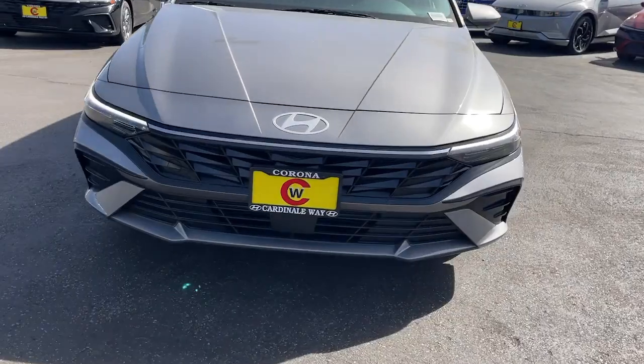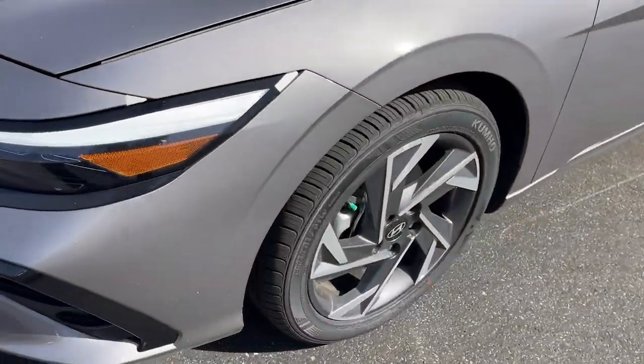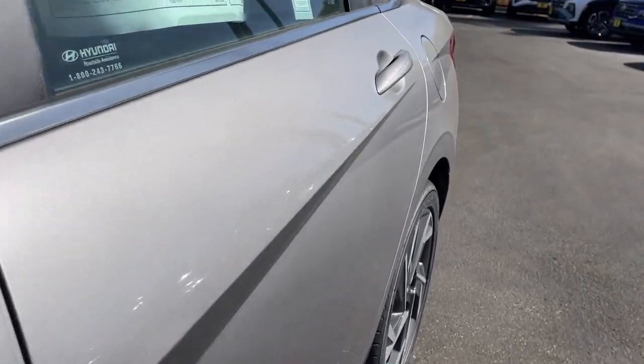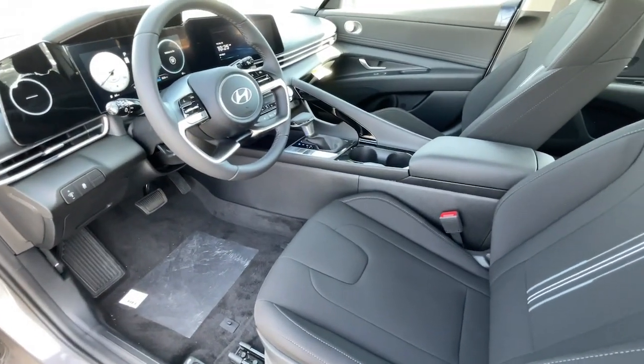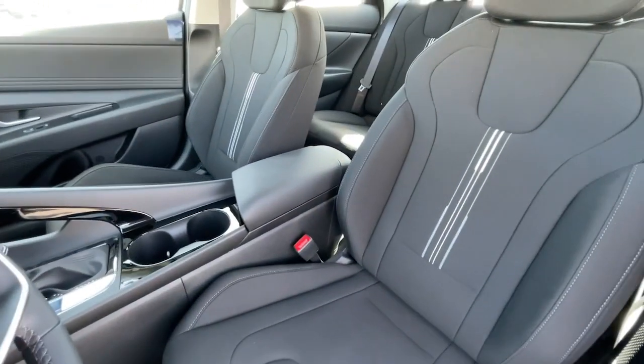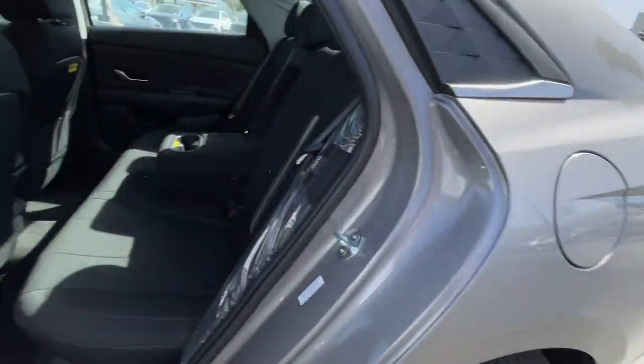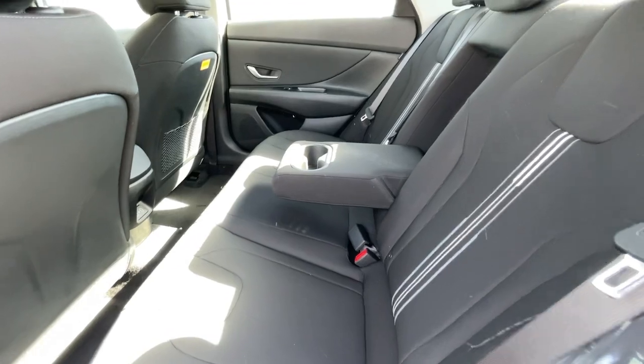These are just some of the great options this vehicle comes with: convenience package, pre-collision system, touchscreen infotainment system, wireless charging station, intelligent auto on-off high beams, lane departure warning, keyless entry, navigation system, and hands-free liftgate.